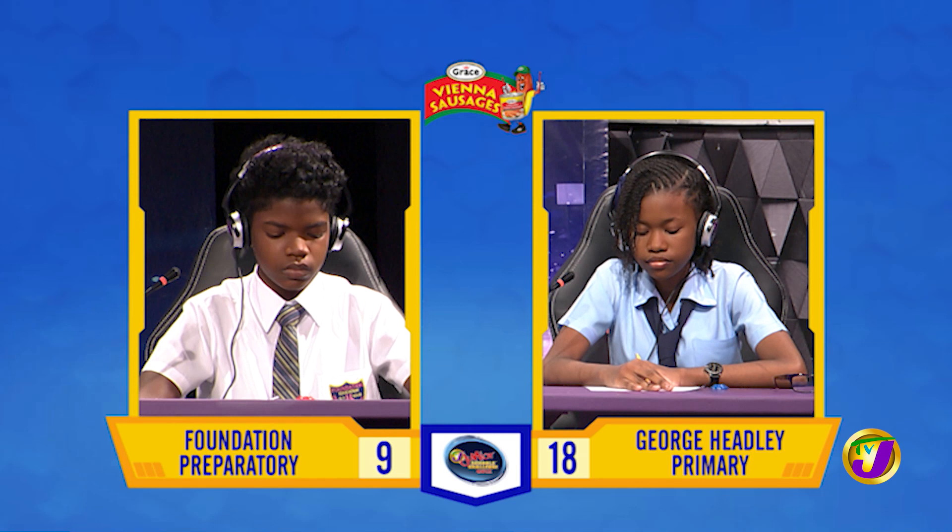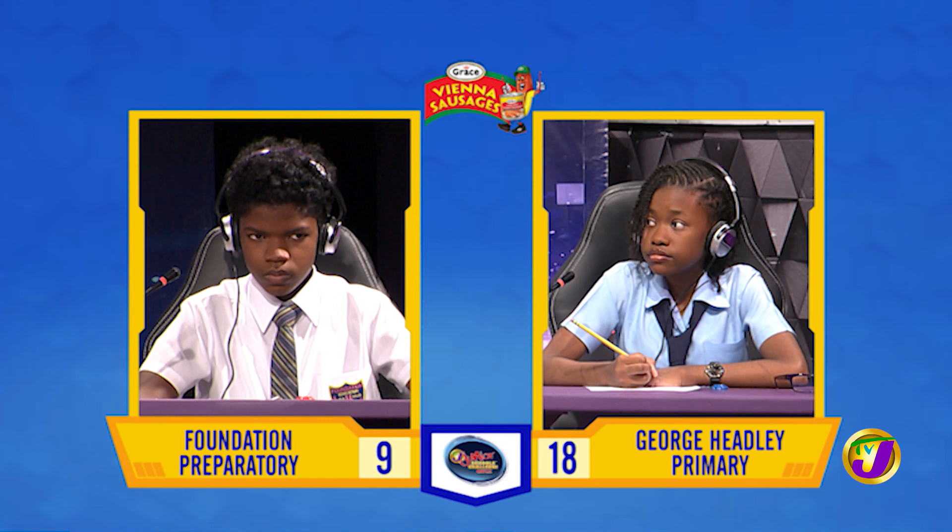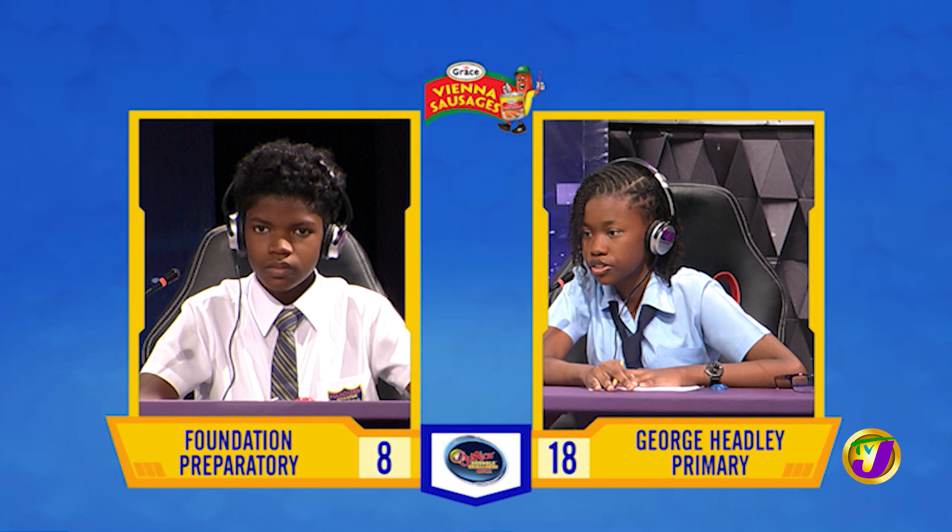Amira, in what year did Jamaica become a member of the United Nations? [Answer: 1952.] Time is up. Javon, want to try? Yes, thank you — 1655. That's incorrect — it's 1962. Amira, in which Jamaican parish is Rossi's High School located? [Answer: Hannover.] That's right. What's the Jamaican word for a ghost? [Answer: Dopey.] That is correct.